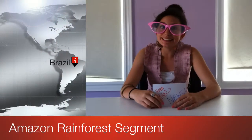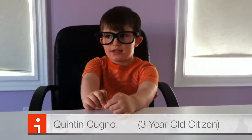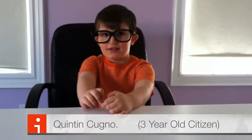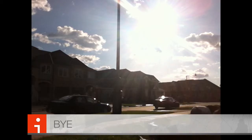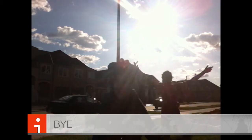Thank you for all that information. Last but not least, we have a special guest. His name is Quinton. So Quinton, how do you feel about the Amazon rainforest leaving in 20 years? Really bad. Quinton, what can we do to help the rainforest? Don't play. I love the rainforest. That's the end of our show!